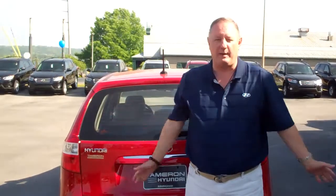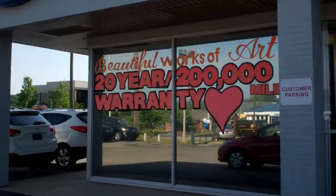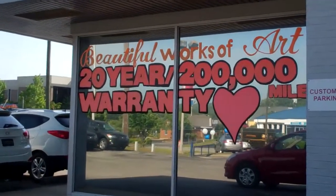I want to talk to you a little bit about Hyundai. I'm sure you know we have America's Best Warranty — five years, 60,000 miles; ten years, 100,000 mile powertrain. What we do here at our dealership is we make the powertrain warranty 20 years, 200,000 miles.